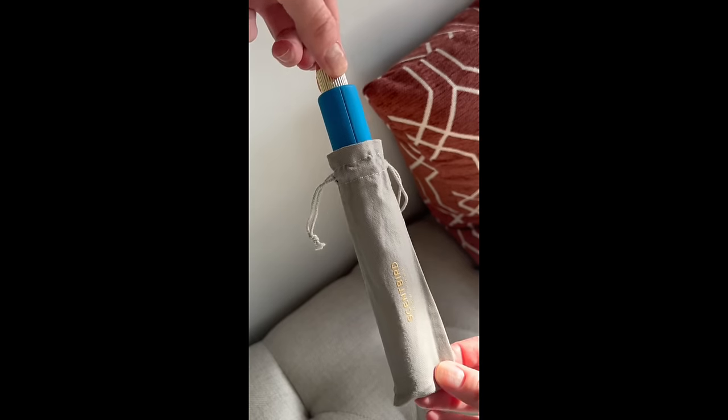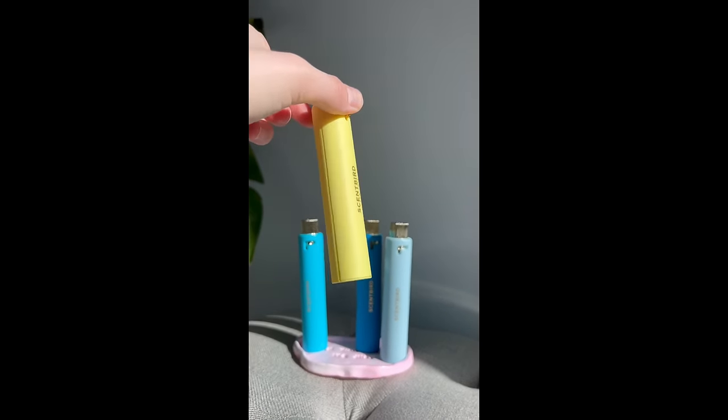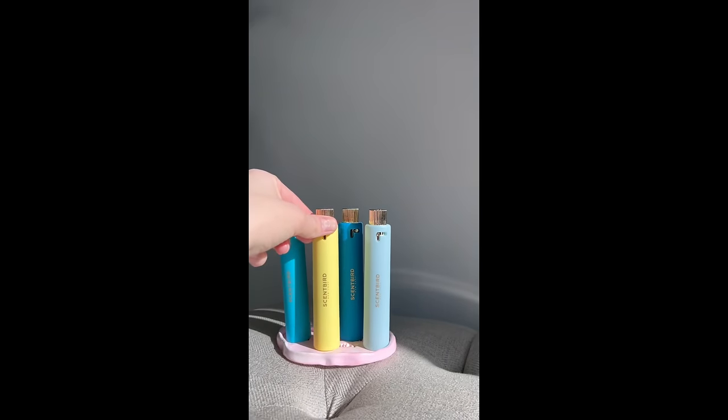And speaking of perfume, thank you so much Scentbird for sponsoring my video. If you guys don't know what Scentbird is, it's a fragrance subscription that lets you choose a new designer fragrance every single month for only $17. So you don't have to waste a bunch of money on huge bottles of bougie perfumes that you may or may not finish. Scentbird offers affordable and flexible subscription plans and you can skip or cancel at any time, making it a hassle-free experience.